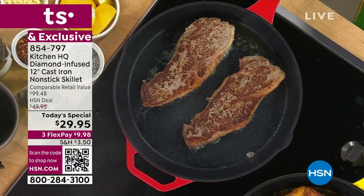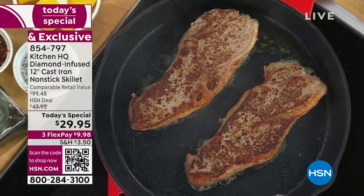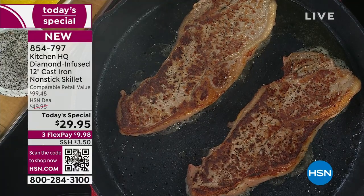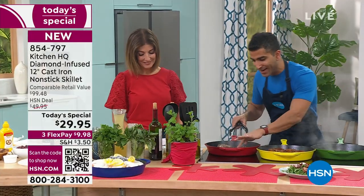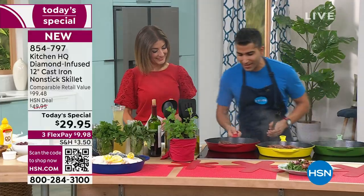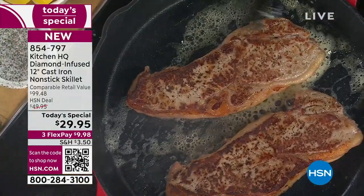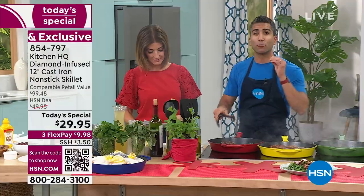This is the best of both worlds. It's ceramic non-stick with cast iron. Look at my skin-on chicken — perfect color — or even my steaks. Even browning, no hot spots, and nothing is sticking. This is non-stick cast iron, but ceramic non-stick.